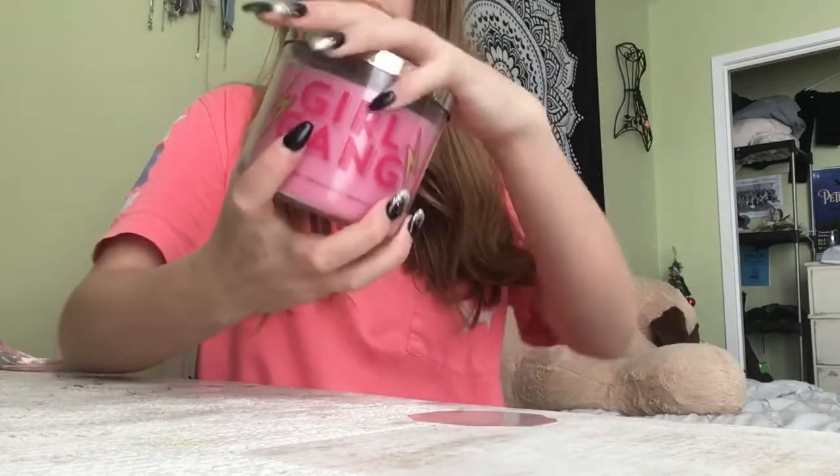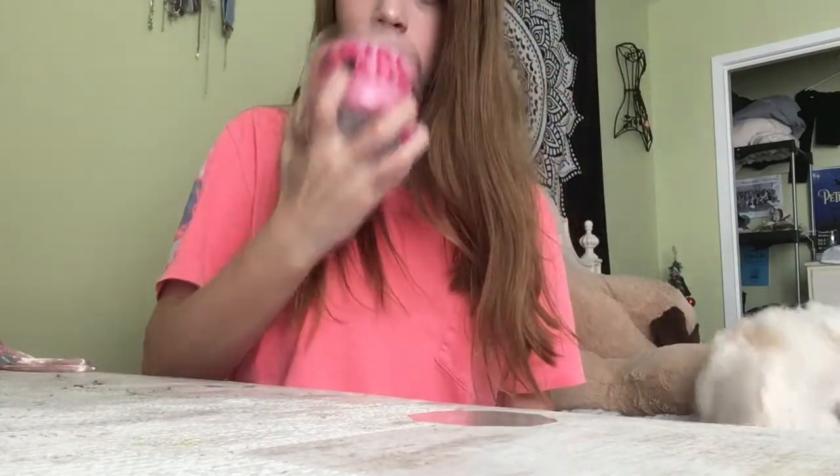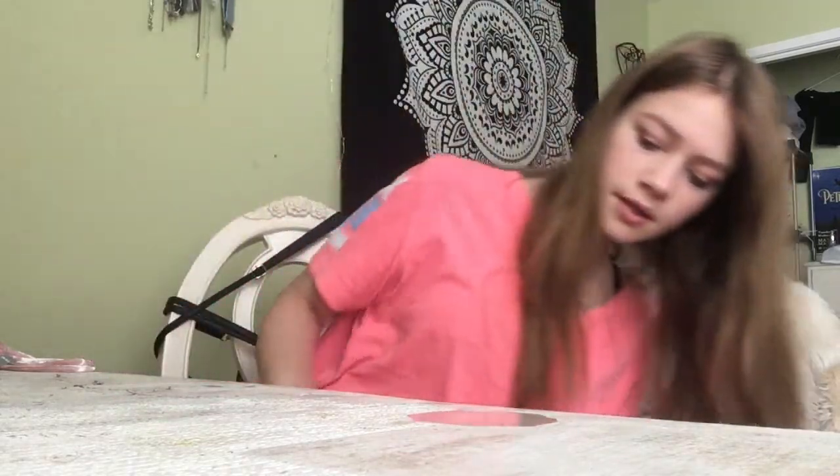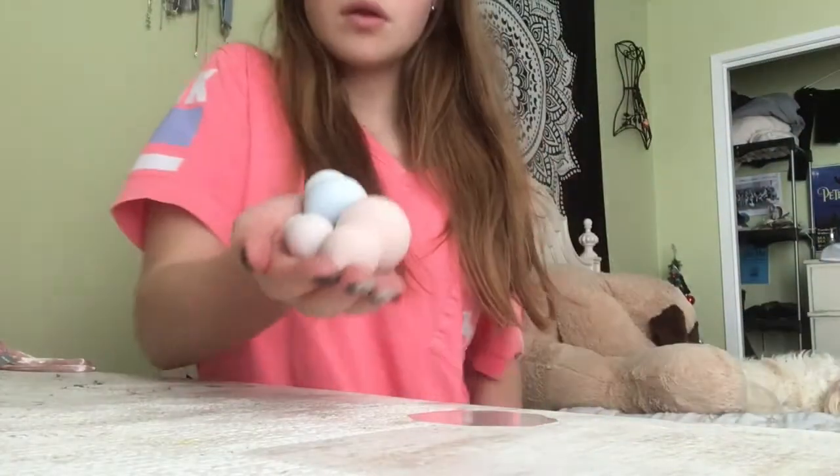The next thing is this candle from Bath and Body Works — it's the bubble gum scent. I actually hate bubble gum, but this one doesn't really smell like bubble gum to me. It smells really good, like something else — I don't know how to describe it.